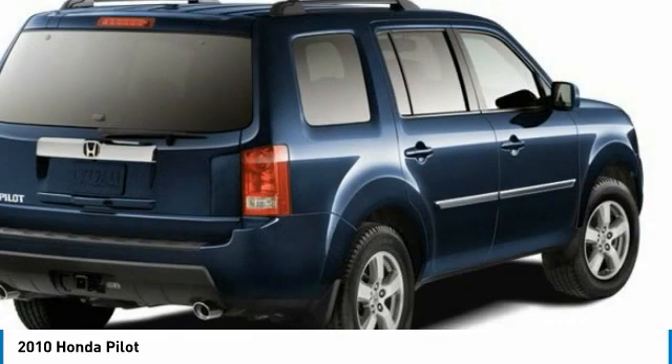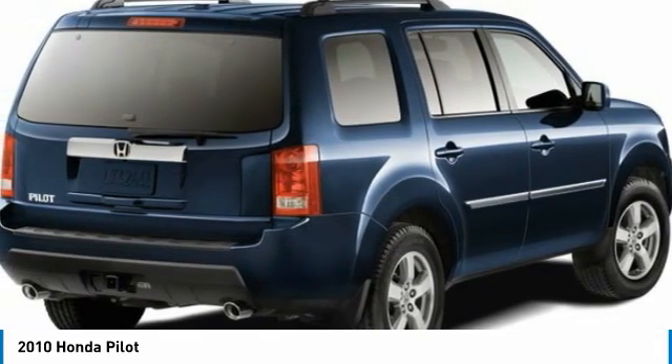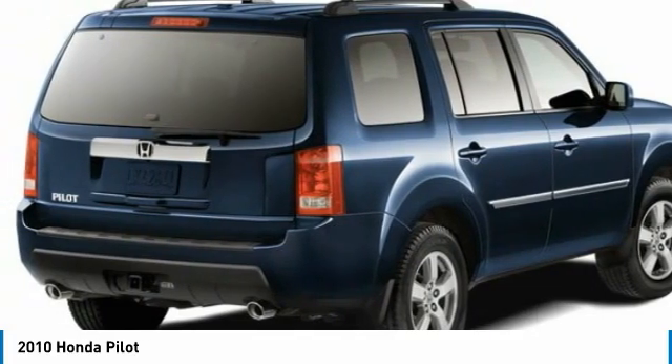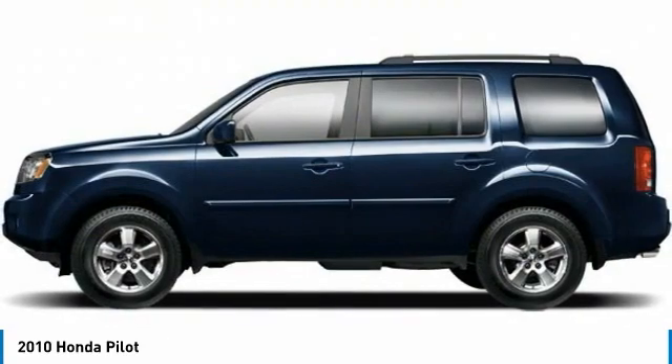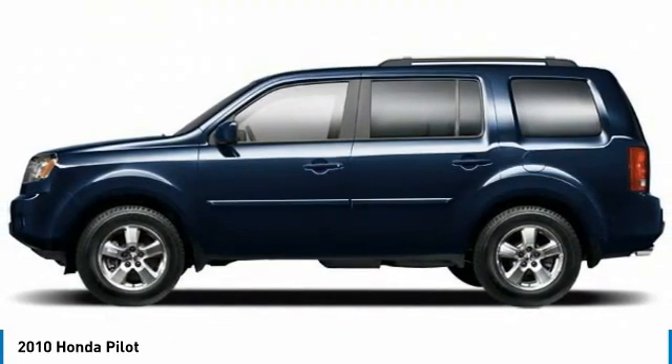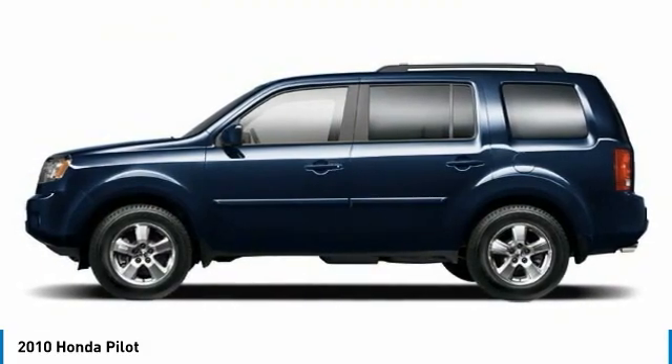Here are some of this vehicle's great options: four-wheel drive, tow hitch, heated mirrors, aluminum wheels, engine immobilizer, privacy glass, fog lamps, four-wheel disc brakes, front all-season tires, rear all-season tires.